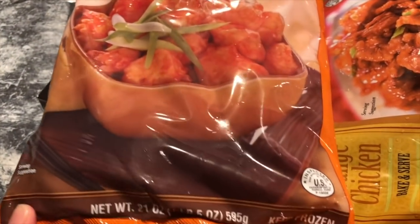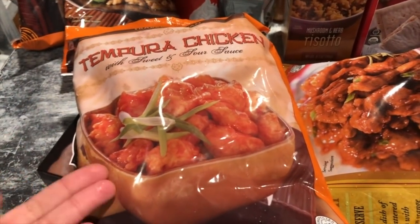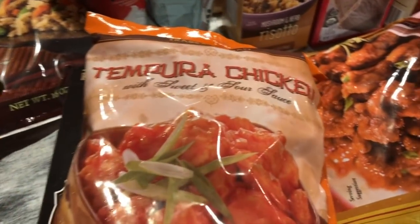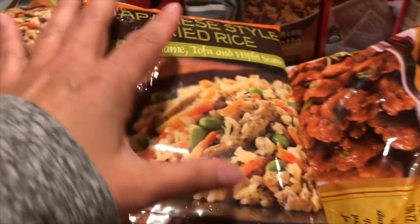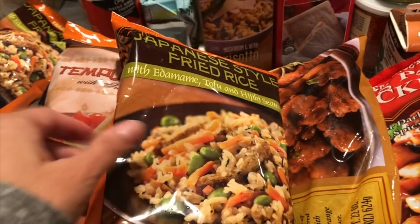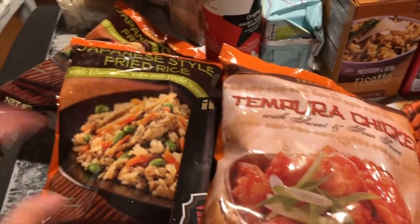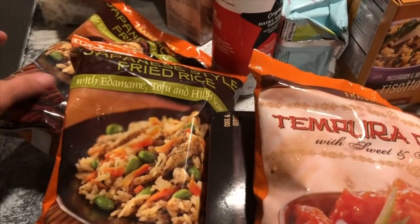I also got tempura chicken with sweet and sour sauce — I think it's $5.99. Even though it's one bag, when you serve it over rice with veggies on the side it's plenty for the whole family — hubby, myself, Jonathan, Danielle, and Danny. For the Japanese fried rice, I add leftover white rice to stretch it a bit since by itself it feels a little oily. I'll also toss in leftover steak or grilled chicken to make it more filling.